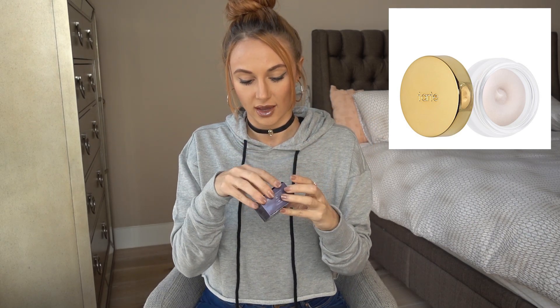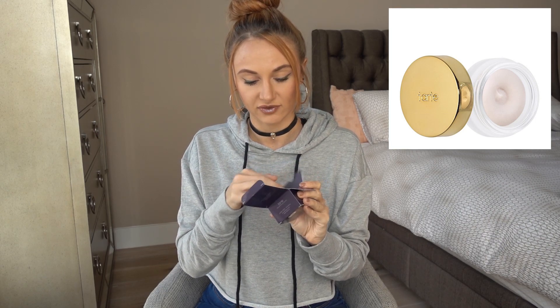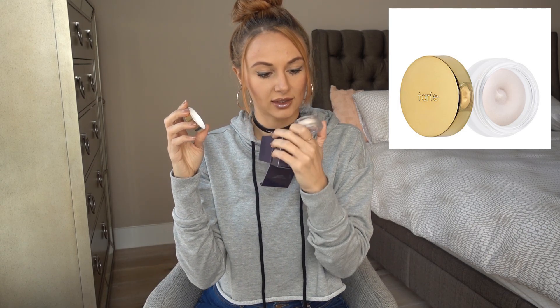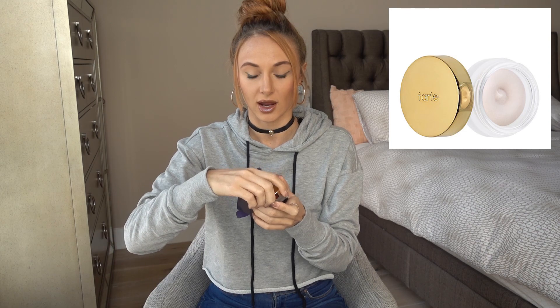The first thing I got is something new — this is the Tarte high-performance naturals Clean Slate timeless smoothing primer. I tried it out at Sephora and thought it was awesome, but I have yet to try it on my face. It comes in a cute jar with a gold top. It doesn't have much of a smell but it's smooth and creamy and it just feels awesome on your skin.